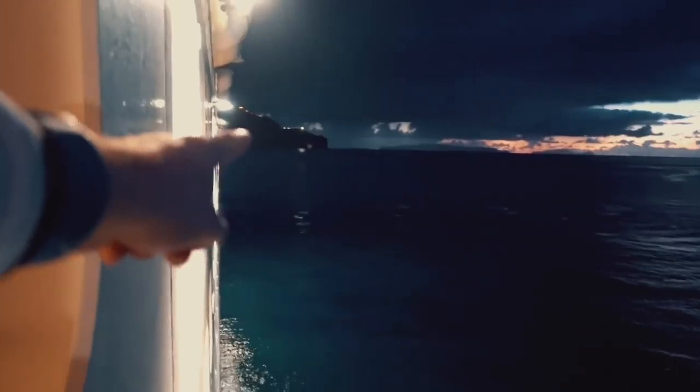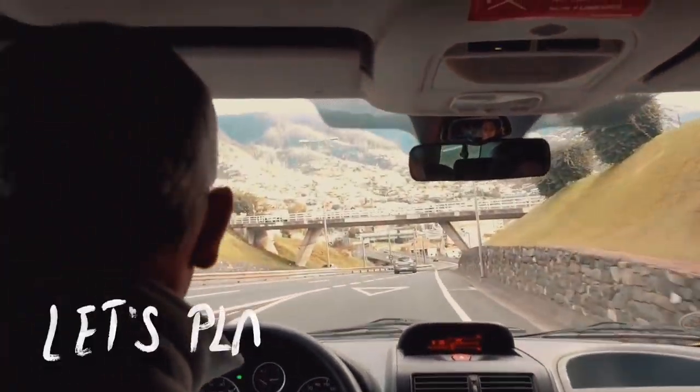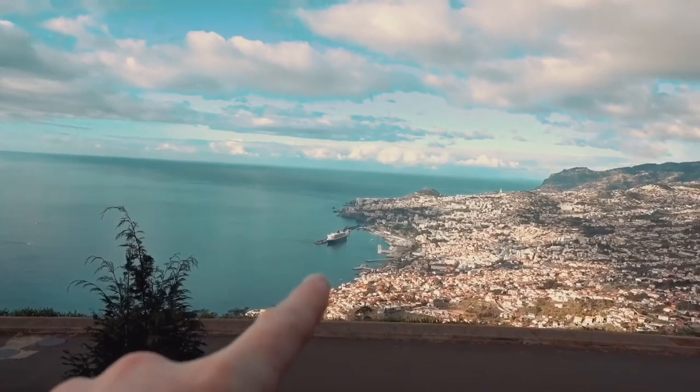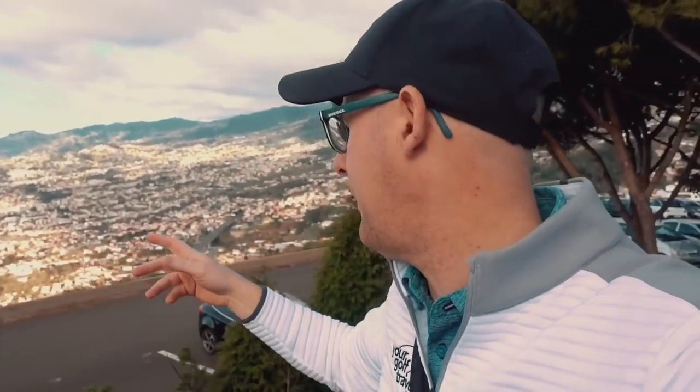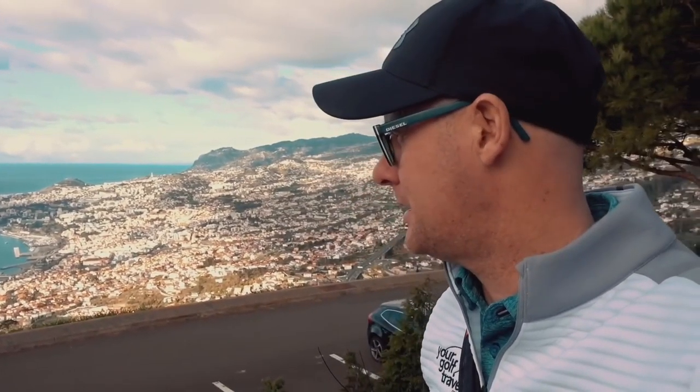Morning! Lovely sunrise almost, and there is Madeira just around the corner. We're docking, we're getting off. It's James's big day. There she is, Queen Mary 2. Up at the golf course here now in Madeira. Look at the ship down there in port — it's pretty massive. We're just about to start with James.